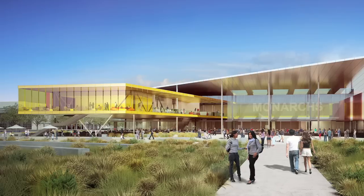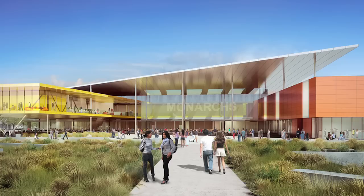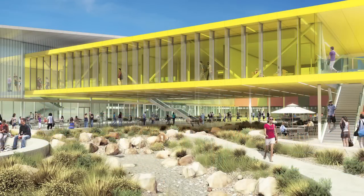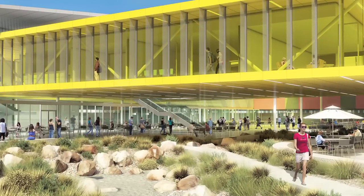The master plan called for a sustainable park that came alongside the building. One of our creative thoughts was to actually elevate a portion of this one-story building — instead of the sustainable park going around the outside of the project, the sustainable park goes through the project and underneath it. By elevating the student portion and highlighting it in a bold yellow, the campus colors, it brings an identity and focus to the student center, which is really at the heart of the campus.